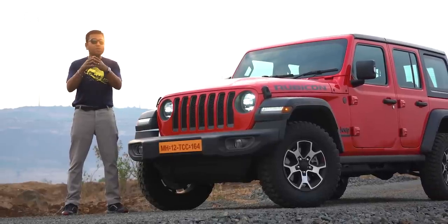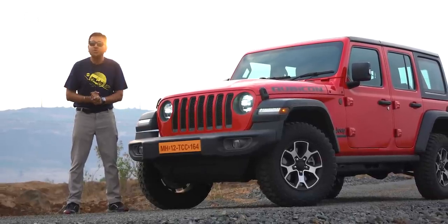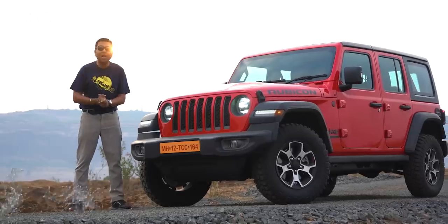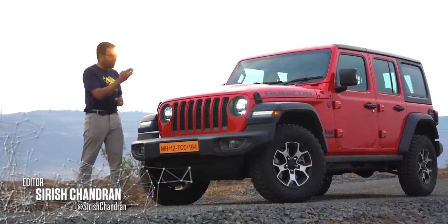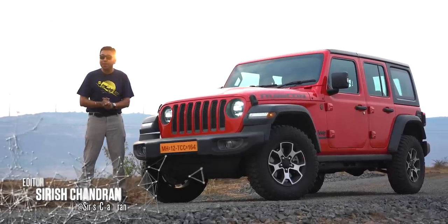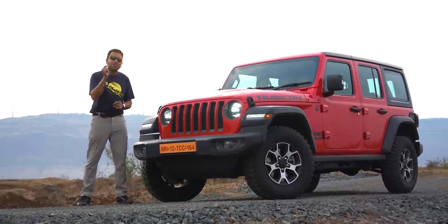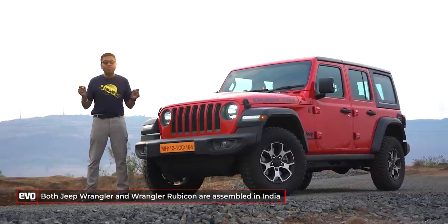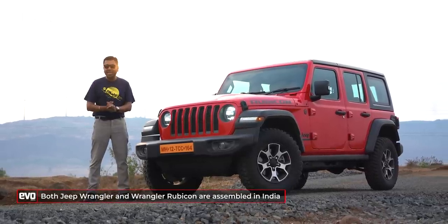Whenever a sentence starts with 'world's greatest,' there should be a cue to run for cover — more often than not, it is rubbish, mere marketing speak, except when you're talking about the Jeep Wrangler. This year, the Rubicon spec is legit the world's greatest: the most iconic 4x4, and the world's greatest 4x4 is now made in India.